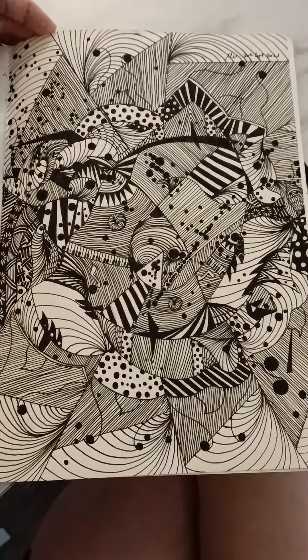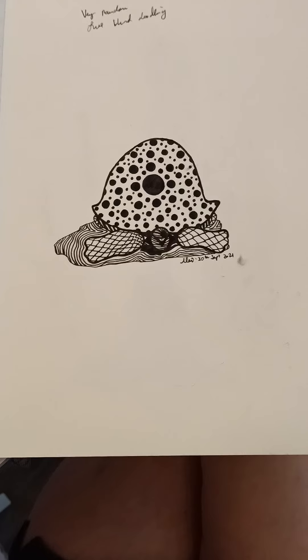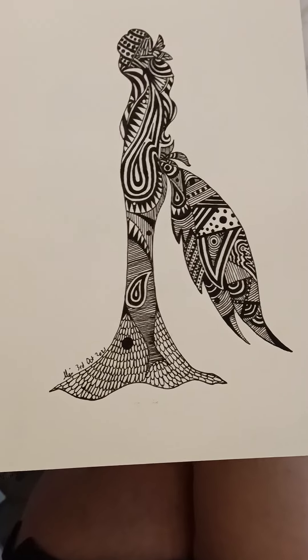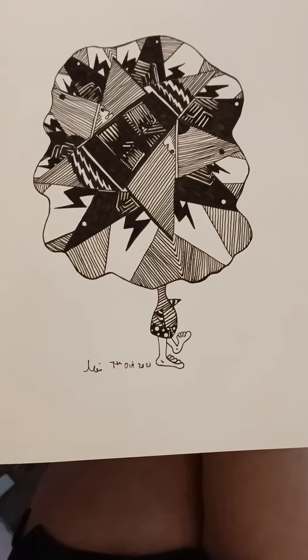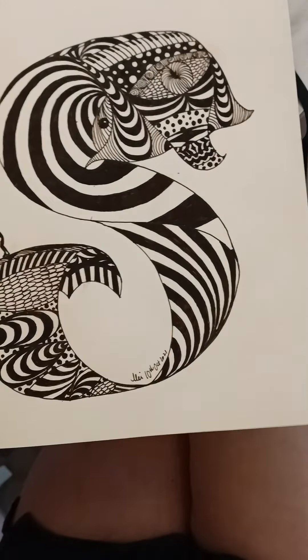This one is very random. This one, no big deal — I was just doodling. Very random, no particular idea in mind. Turning the page.